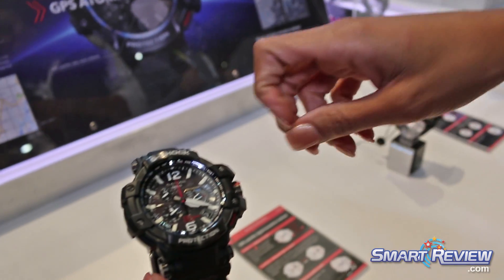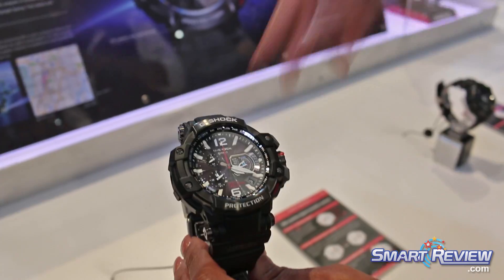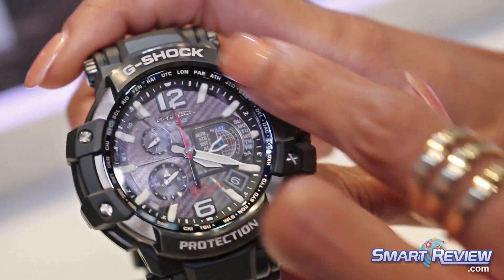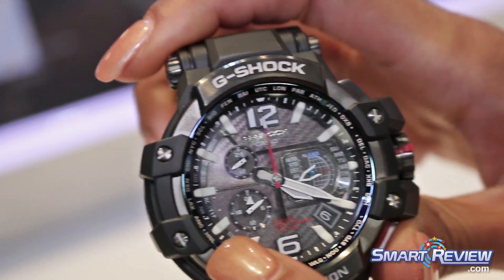So it's a hybrid, so it's atomic, solar energy. So what you would do right here is you would press and hold anywhere in the world. You would press and hold down here until the red hand goes to T&P — time and place.